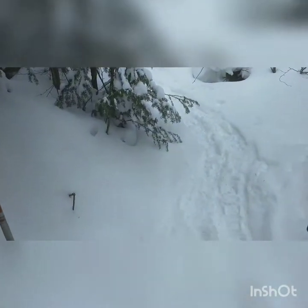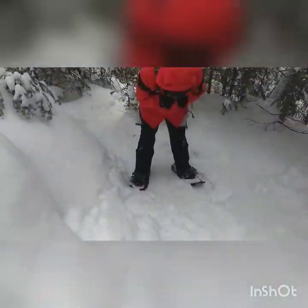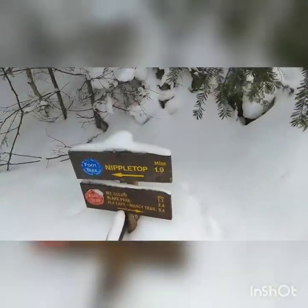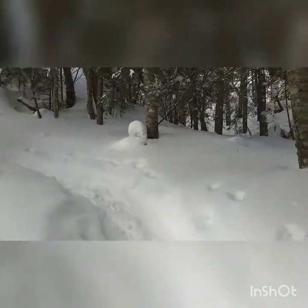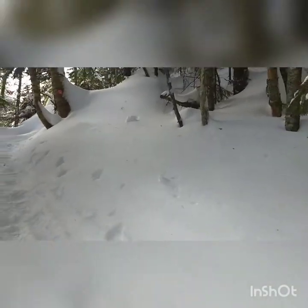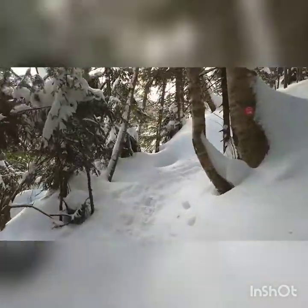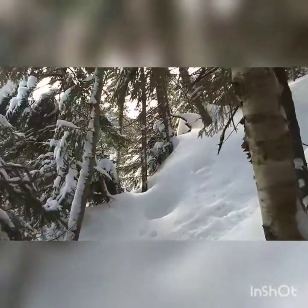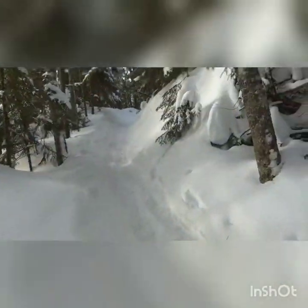We've got our drink, we've got our food, we've got the snowshoes on. Ready to go get Colvin in 1.1 miles. On our way up Colvin — wind is starting to pick up. Probably going to add a layer before long. It's very pretty through here.